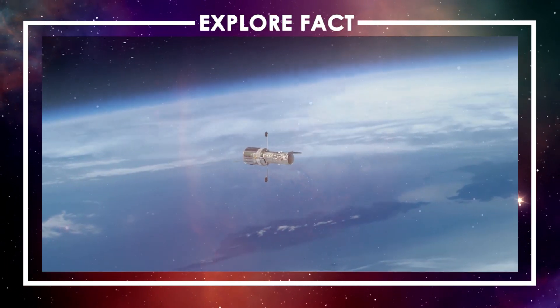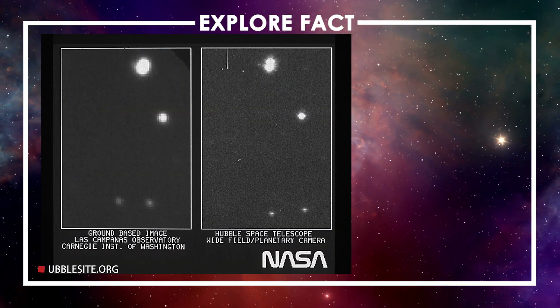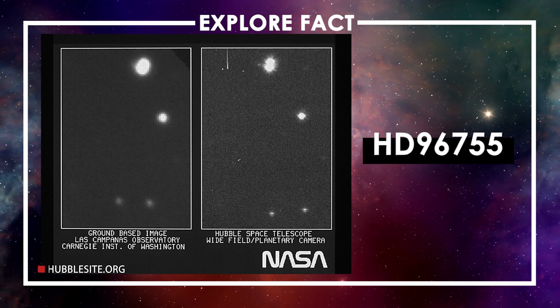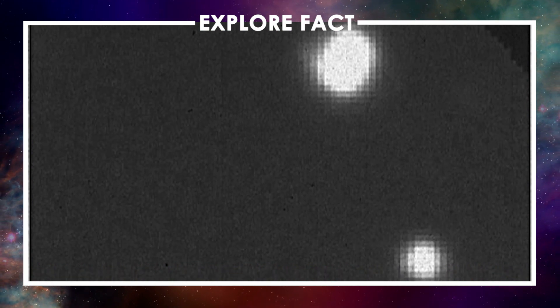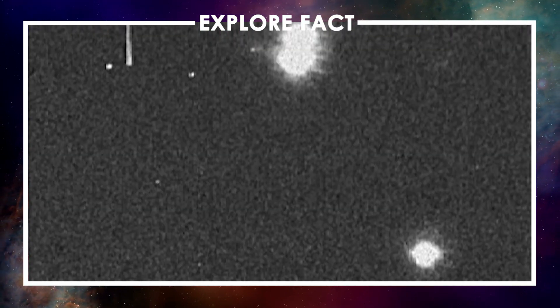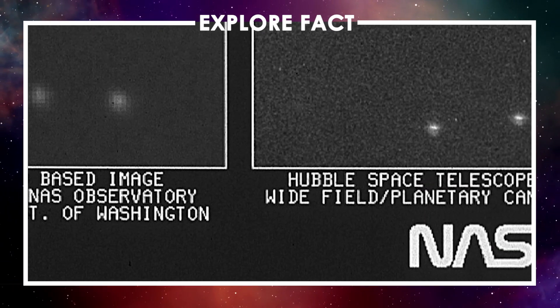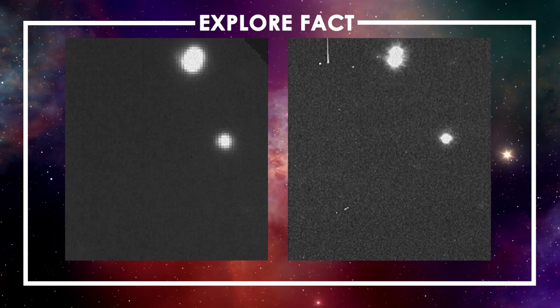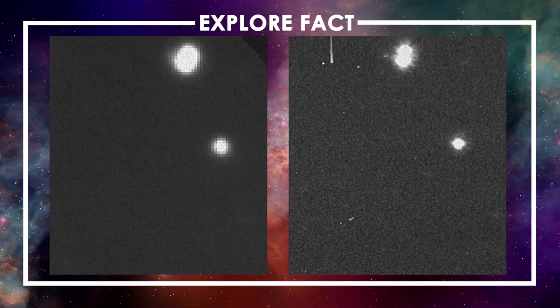The first photo the Hubble telescope sent back to Earth was of a binary star called HD 96755, located 1,300 light-years away. The picture is blurry in contrast to later images by the Hubble, but that's because it's a result of the telescope's first light test — meaning this image represents the first time the Hubble had successfully captured light in space.